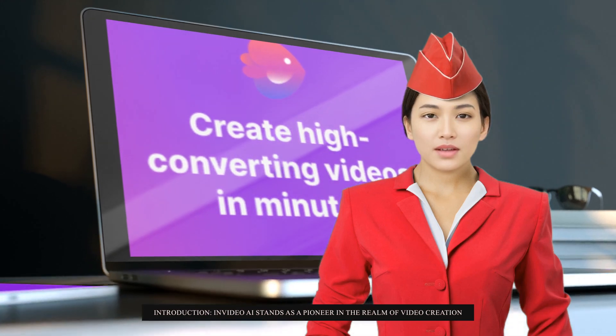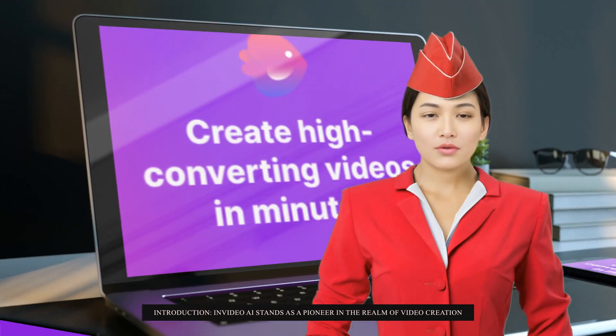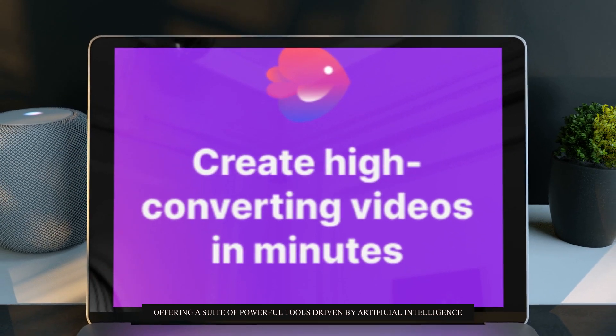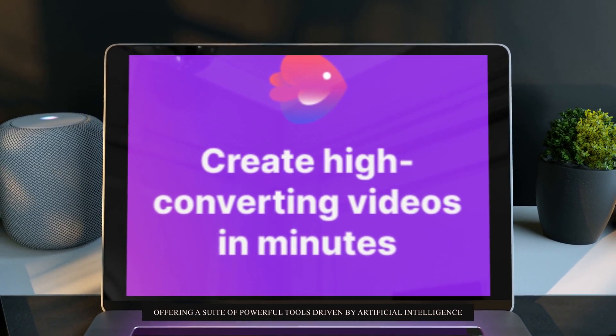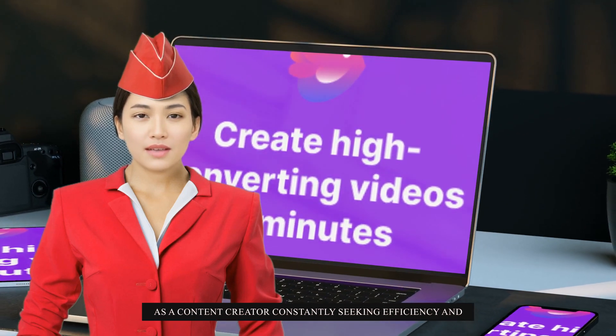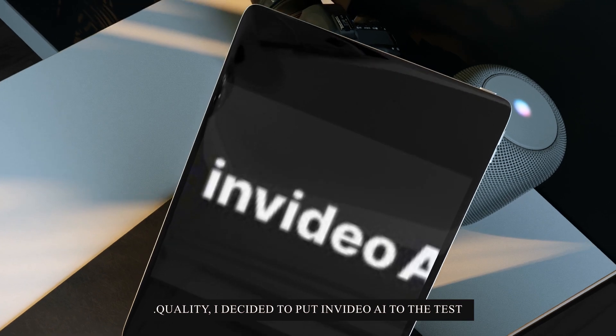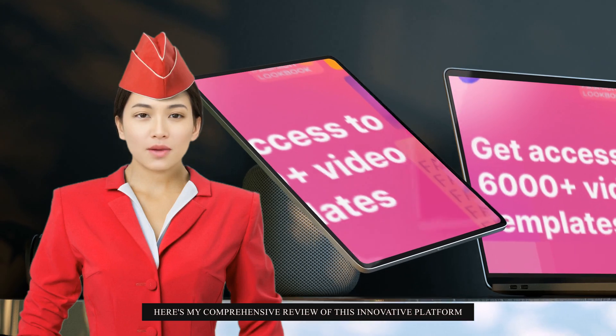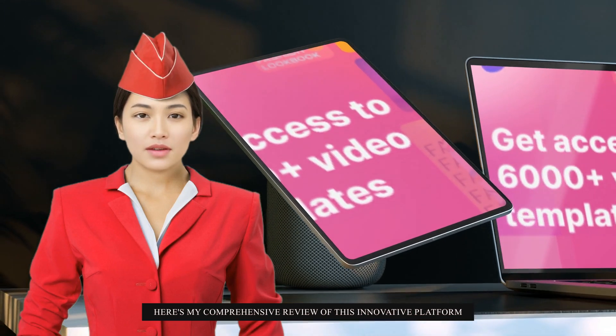Introduction. InVideo AI stands as a pioneer in the realm of video creation, offering a suite of powerful tools driven by artificial intelligence. As a content creator constantly seeking efficiency and quality, I decided to put InVideo AI to the test. Here's my comprehensive review of this innovative platform.